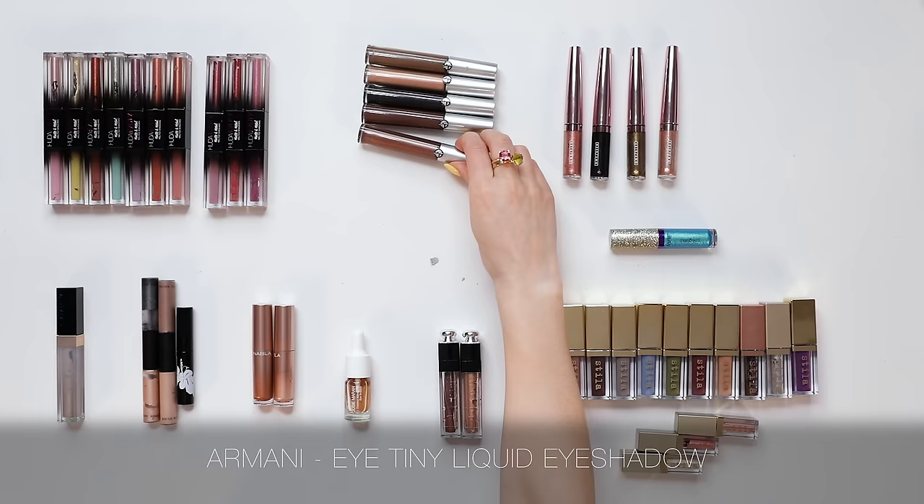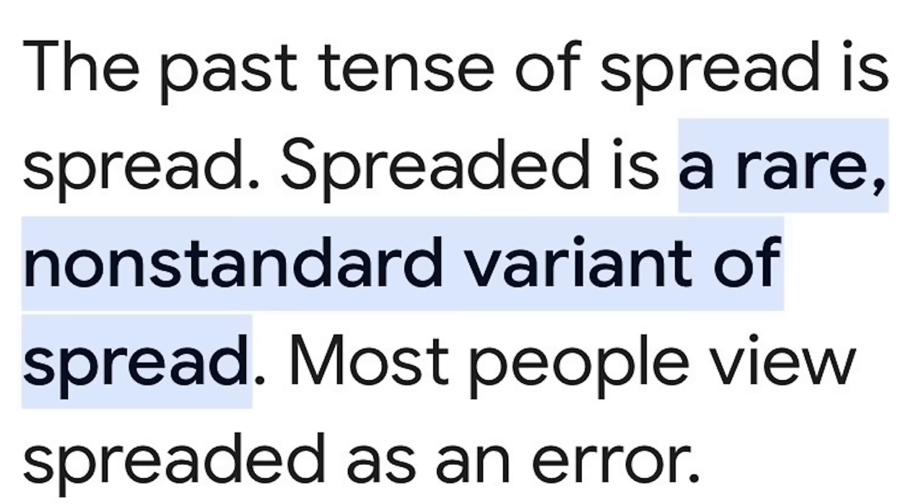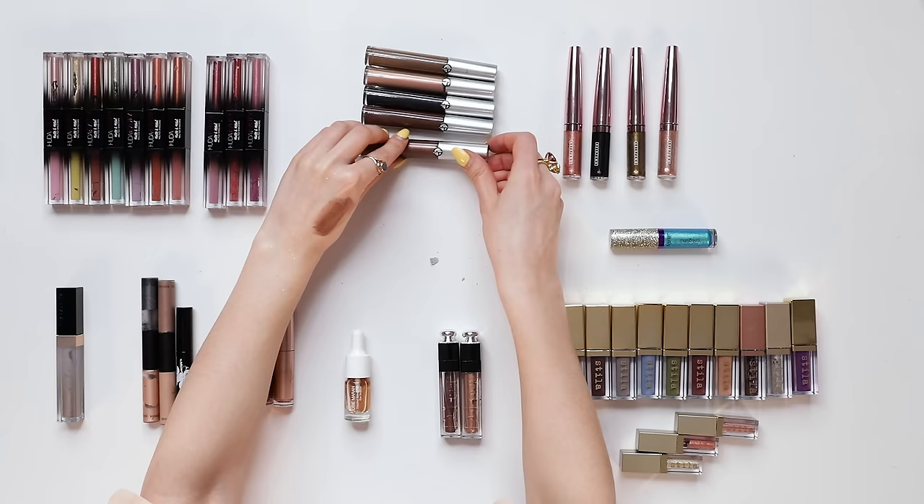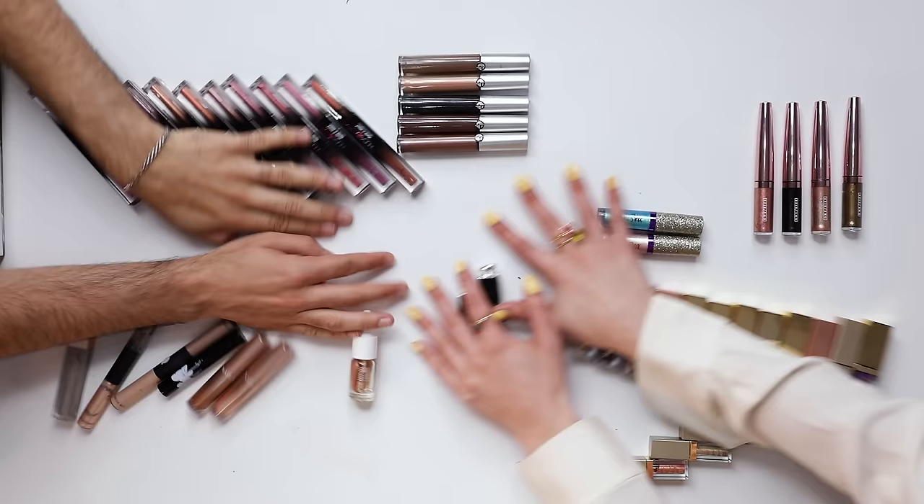Rouge Bunny Rouge liquid eyeshadows — I loved them for years, but I think they're gone now. I do enjoy the Armani eye tins — these have been repackaged into a smaller package. I liked them but didn't love them. The formula spread really readily to the point where I'd put it on my lash line, blend it out, and it would be out to my temples — it just moved a little bit too much for my liking, so I'll be leaving those. The Dior Addict Fluid Shadows were fun — used them in a few tutorials, loved it. But the rest has got to go.